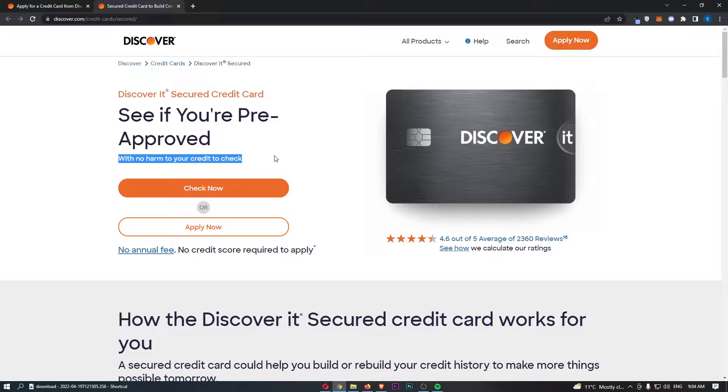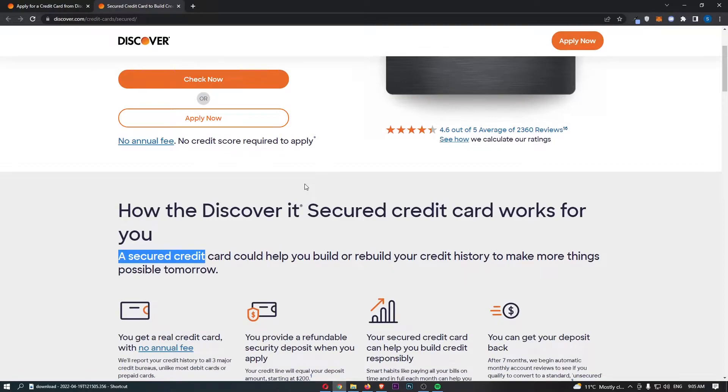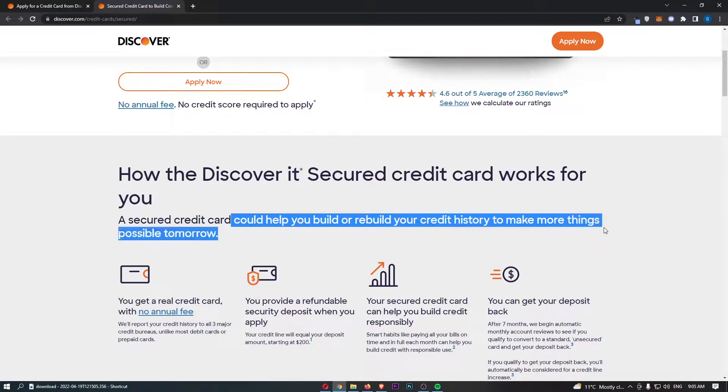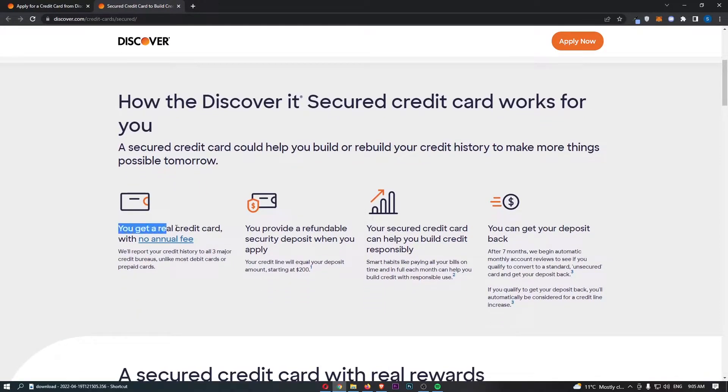Let's talk about some of the bonuses and other things that you get with this card. A secured credit card — which is what this is — could help you build or even rebuild your credit history to make things more possible tomorrow. You get a real credit card with no annual fee, and just like normal, they'll report your credit history to all three major credit bureaus, unlike debit cards or prepaid cards.